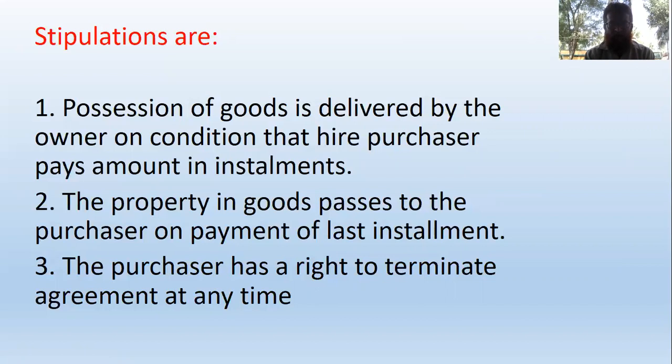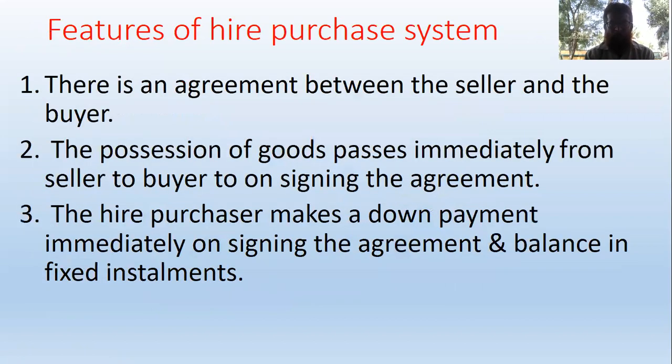The purchaser has a right to terminate the agreement at any time. Second feature: the possession of the goods passes immediately from the seller to the buyer on signing the agreement.